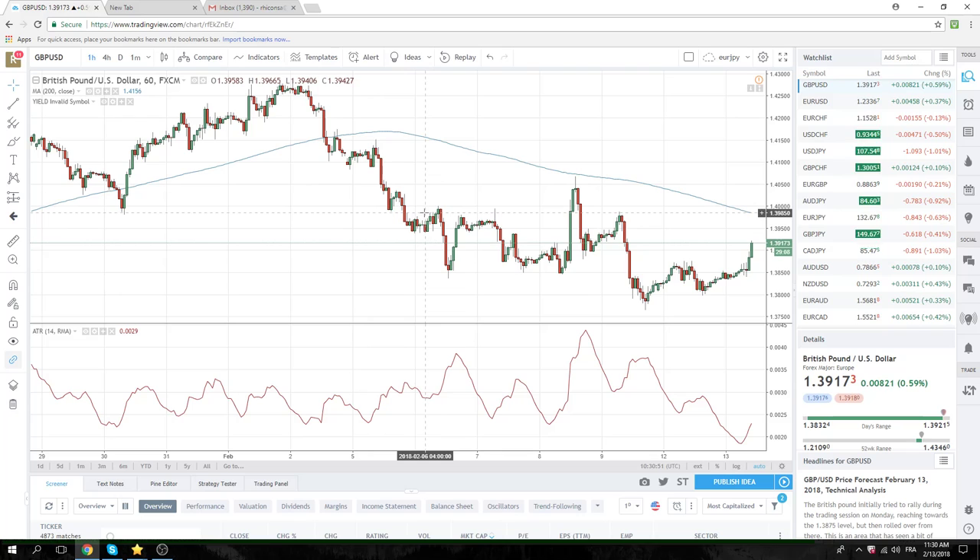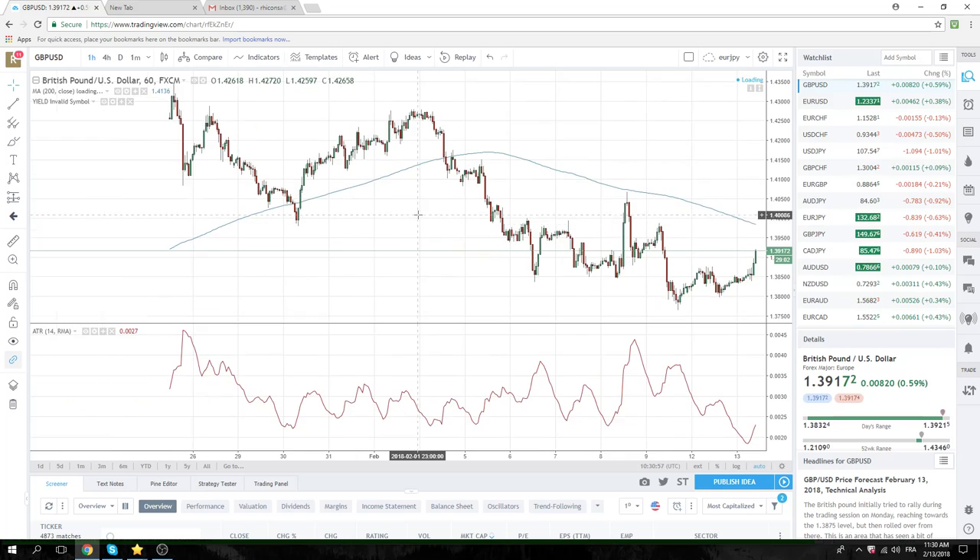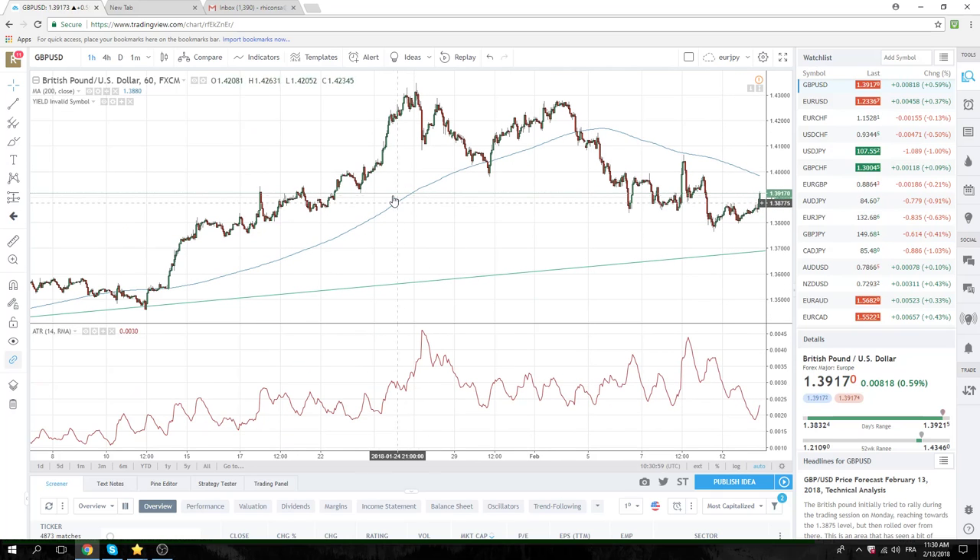I may sell some up near 140, just for kicks. But for now we're just watching. Keep in mind, inflation numbers were higher today.